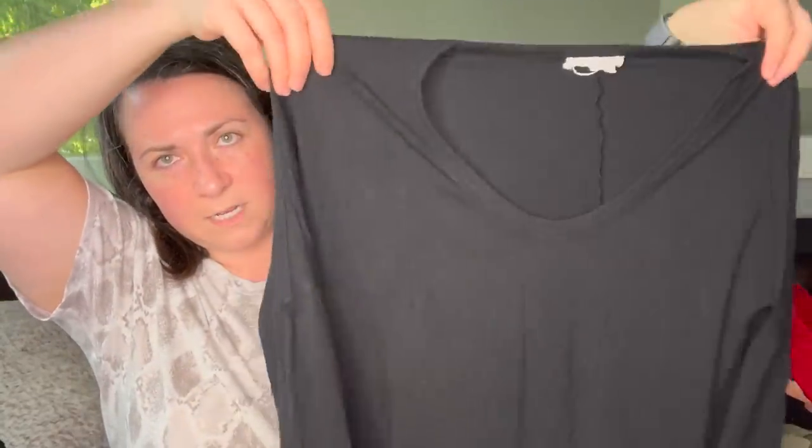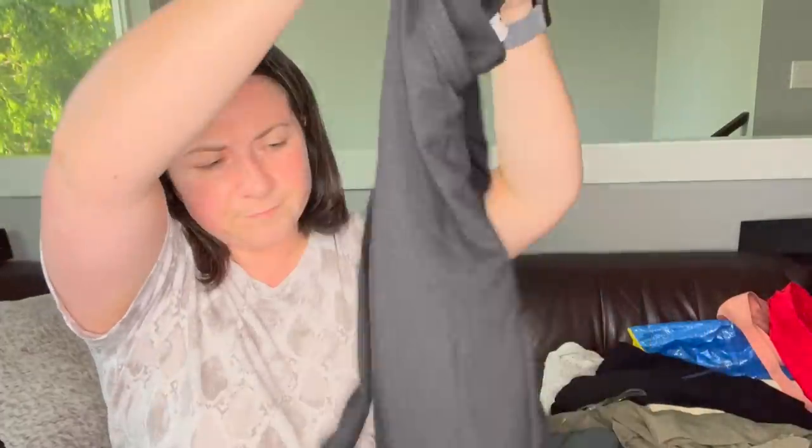Next piece is this Helmut Lang t-shirt, size medium — a long sleeve tee, super cute. It feels like a jersey material. This is a piece I could probably send to the RealReal, so I might just do that.